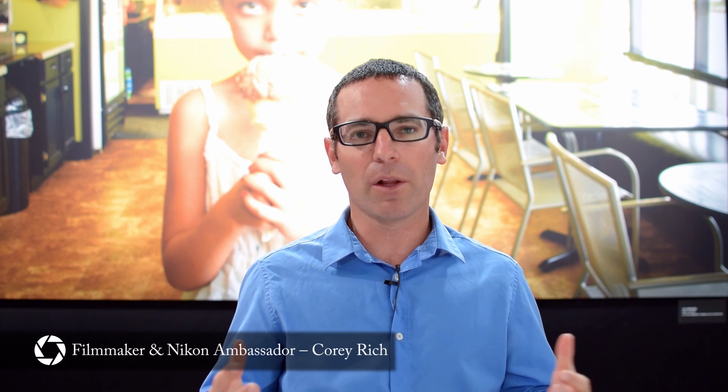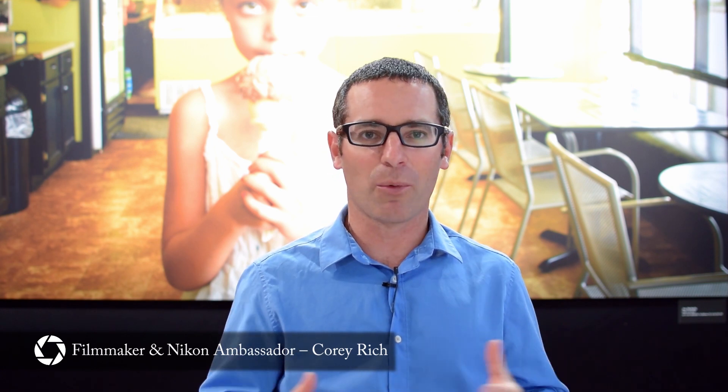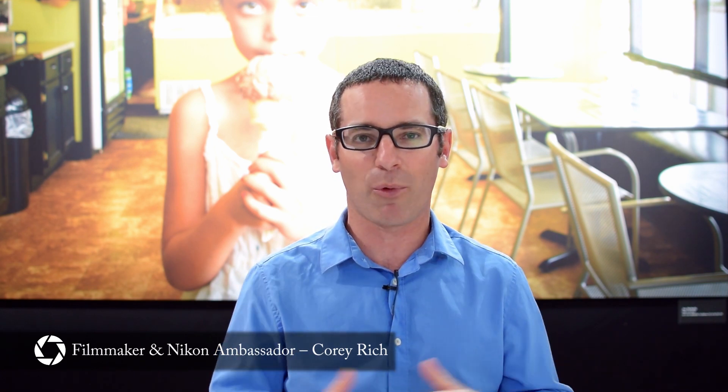I'm Corey Rich, Nikon USA Ambassador and adventure photographer and filmmaker. My passion is really to tell stories. I feel really fortunate that I had the opportunity to work on the Keymission 360 project because it's so rare in our careers that we get to work with a tool that's truly that innovative, new, fresh, and so undefined — the whole virtual reality 360 space.